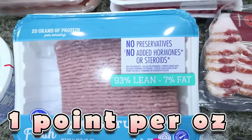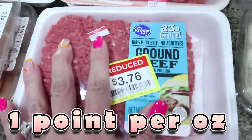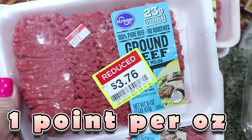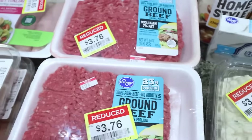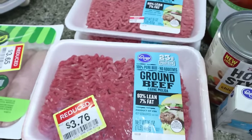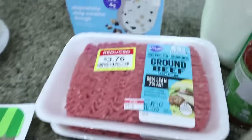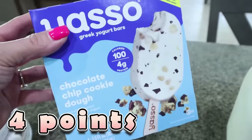They didn't have ground chicken so I got 93/7 ground turkey. I also picked up six pounds of 93/7 ground beef at $3.76 a pound — that's an incredible price. I grabbed six pounds because I don't have more freezer space. I'll throw those in the freezer along with Yasso bars for Troy — he asked for another box of the chocolate chip cookie dough ones.